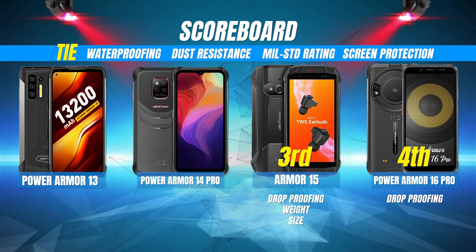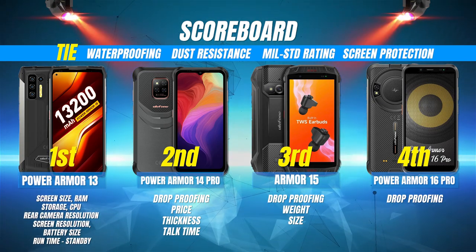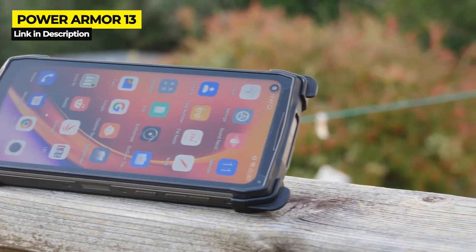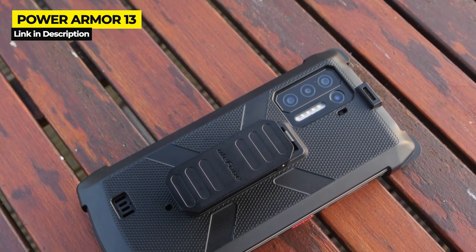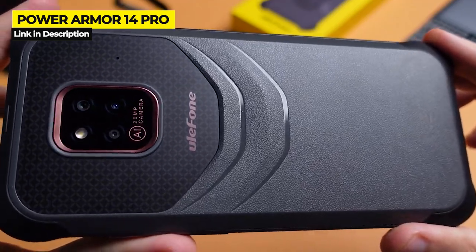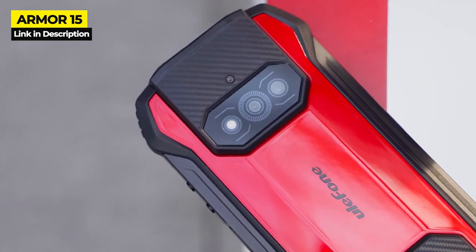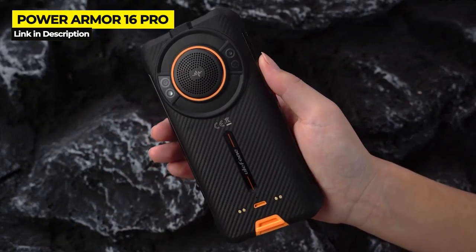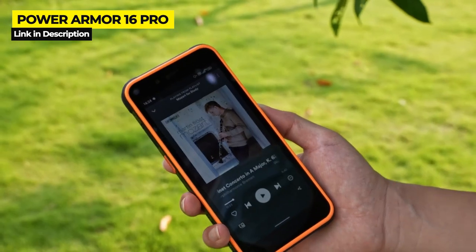In third place with three wins, it's the Armor 15. In second place with four wins, it's the Power Armor 14 Pro. And coming in first place, your winner is the Power Armor 13 with a total of eight wins. The Power Armor 13 is best for you if you spend a lot of time outdoors on tough terrain and need a super rugged phone with a huge battery, great camera quality, and plenty of storage. The Power Armor 14 Pro is best for you if you're looking for good battery life, decent storage, and good camera quality at a friendly price. The Armor 15 is best for you if you want a small, lightweight rugged phone with a decent camera that doesn't cost too much — don't forget those innovative TWS earbuds. And the Power Armor 16 Pro is best for you if you're looking for the best and loudest high-definition sound quality on a rugged phone, which is definitely its most unique selling point.